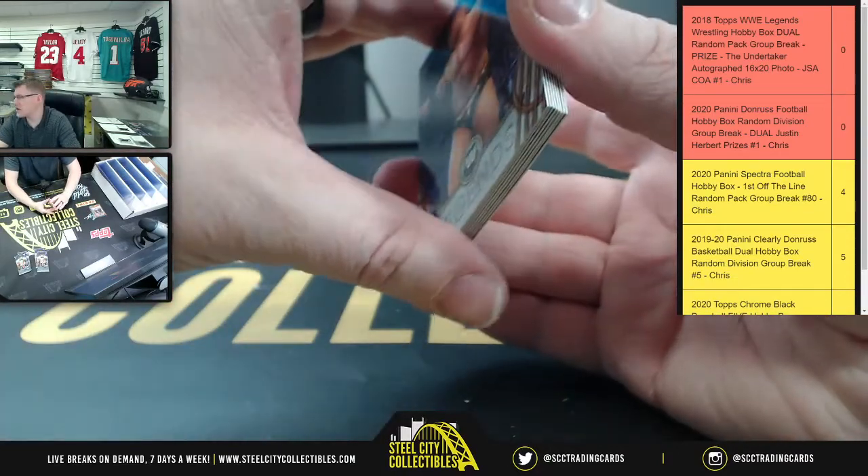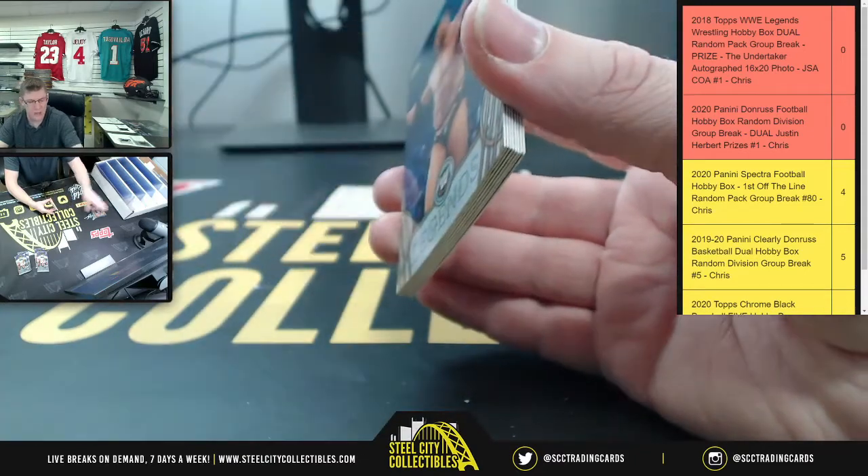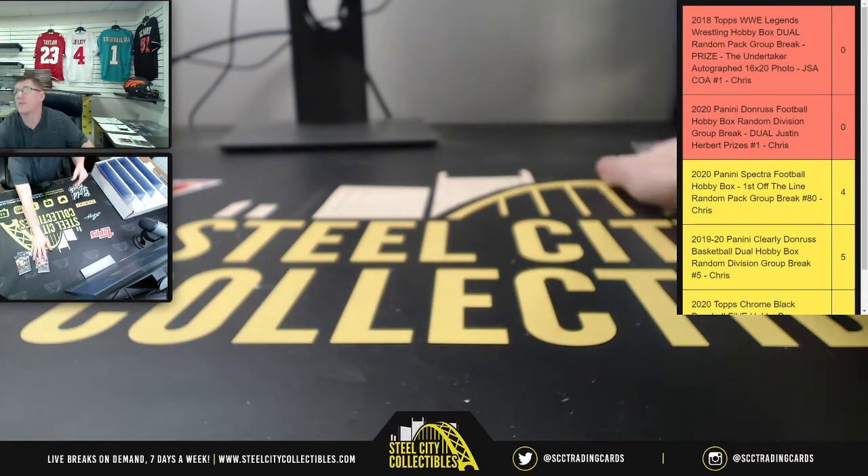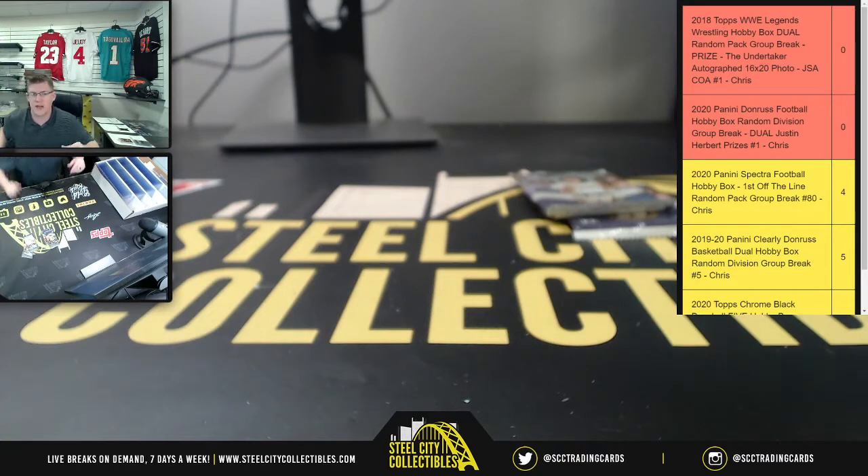There are four hits guaranteed per master box — supposed to be three autographs per mini box. We did two mini boxes. I opened each mini box, laid out the six packs, then stacked them together. Anthony, those were yours. Now Kurt, these last four packs are yours.